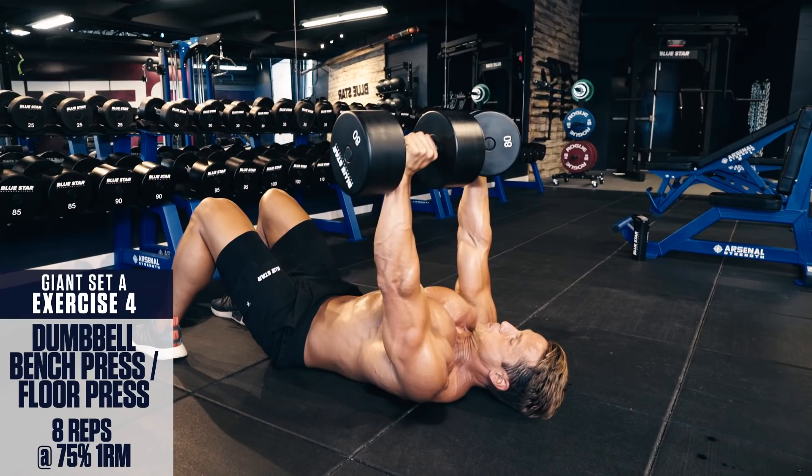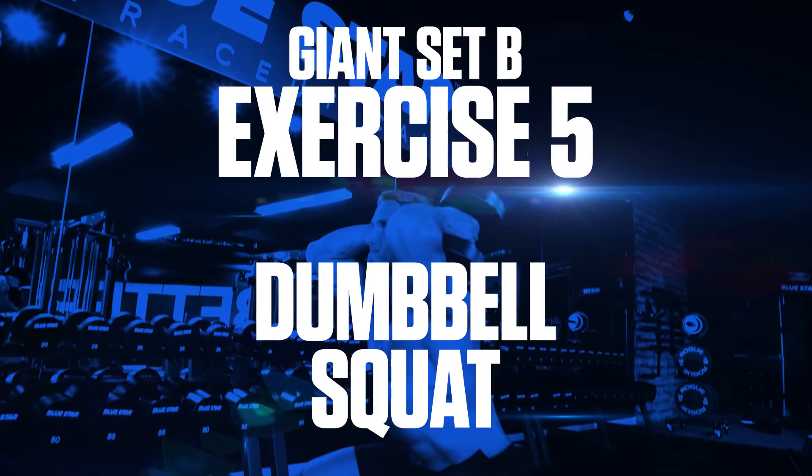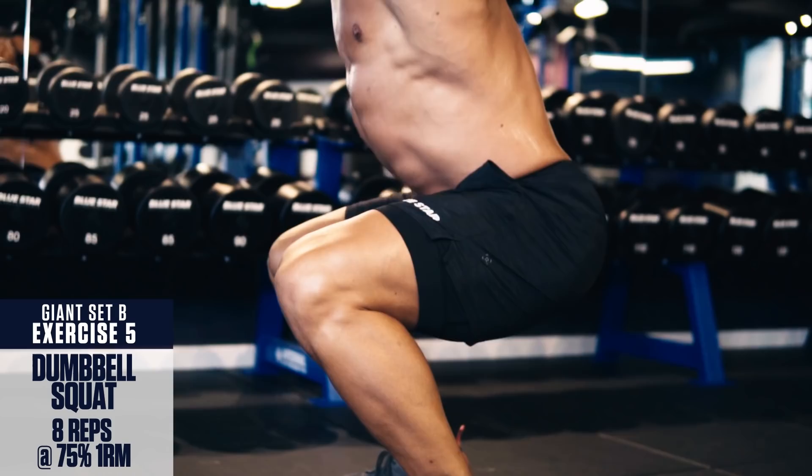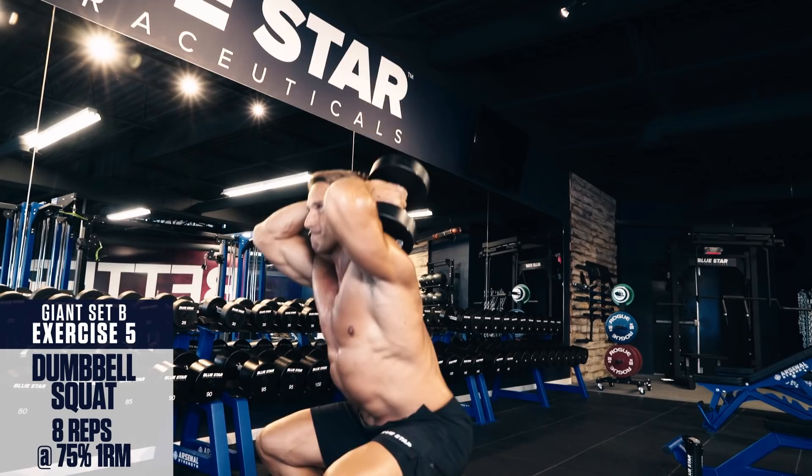Giant Set B. Exercise number five: Dumbbell squat. Hold a dumbbell in each hand at your shoulders. Brace your core and keep those knees out. Chest up and back straight. Perform a full depth squat going as deep as you can while maintaining proper form. Then explode through the heels, returning to the starting position. Slow and controlled eccentric, fast explosive concentric.